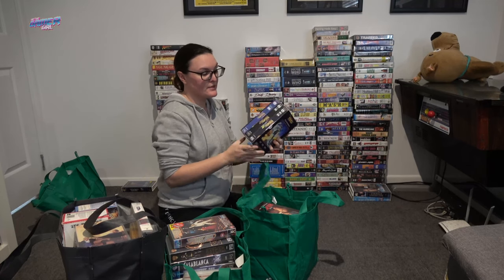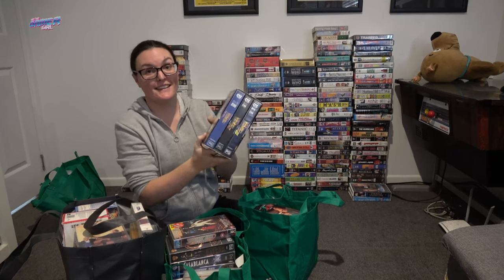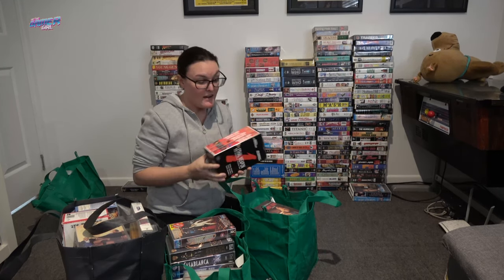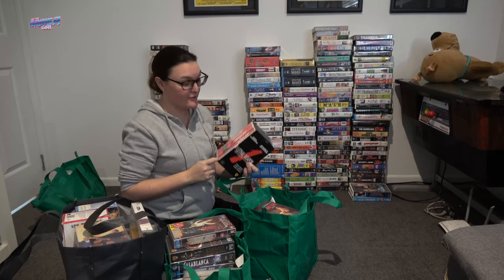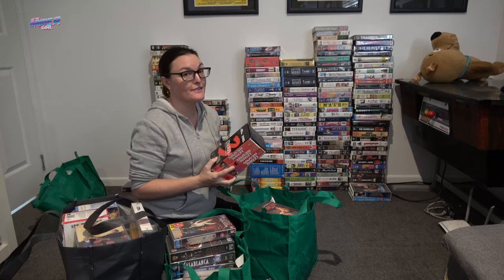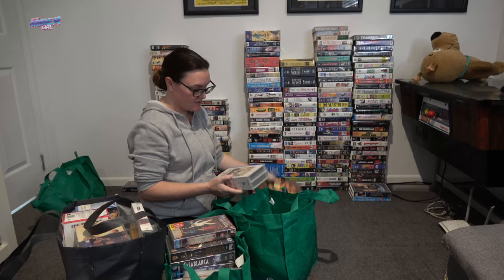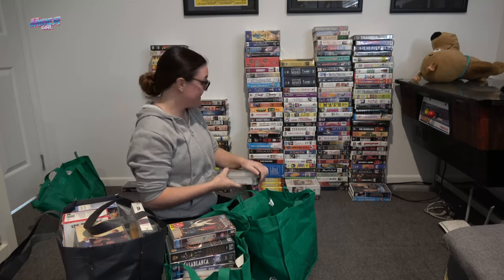Back to the Future 1, 2, 3 box set in a Collector's Edition set — that is really, really cool. Lethal Weapon 1, 2, and 3. I actually have this set — I have the one with 1, 2, 3, and 4 on VHS. But I'm going to keep both because I'm a huge fan of the Lethal Weapon movies. Top Gun — I already have Top Gun in that particular slip case. The Mummy Ultimate Edition. Pirates of the Caribbean: Curse of the Black Pearl — I do not have this on VHS.